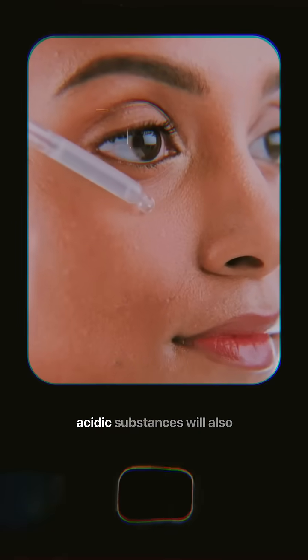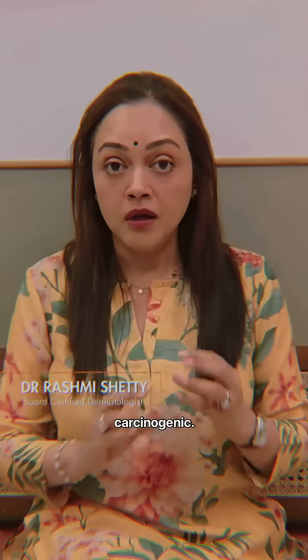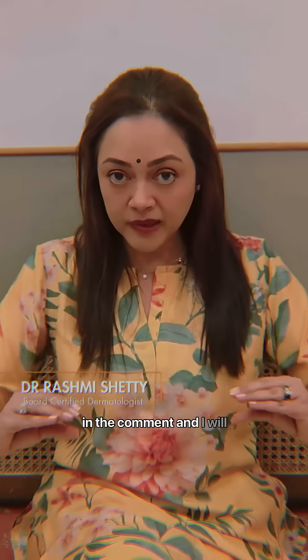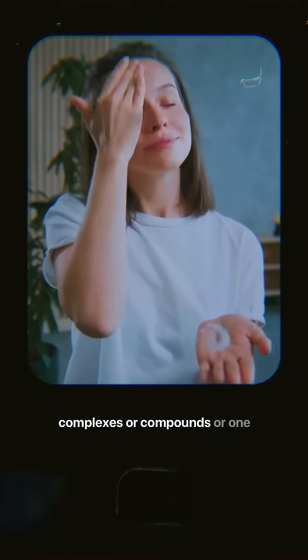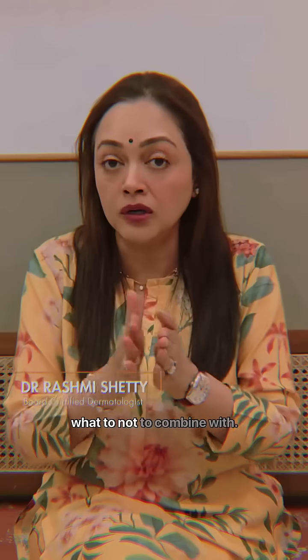When mixed with certain acidic substances, it will also turn into benzene, which is carcinogenic. Simply comment 'benzoyl peroxide' and I will send you a whole list of those substances. So you know, if you're using complexes or compounds or layering one product after the other with benzoyl peroxide, you know what not to combine it with.